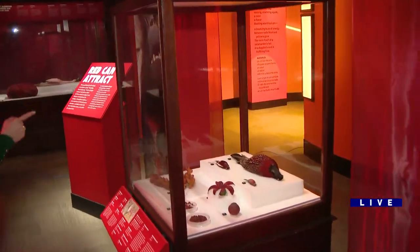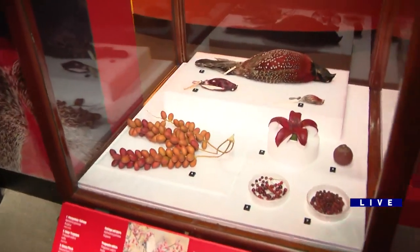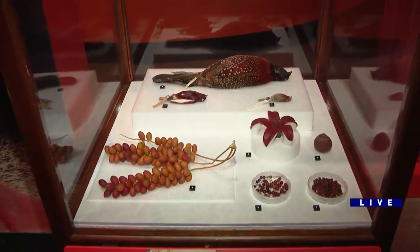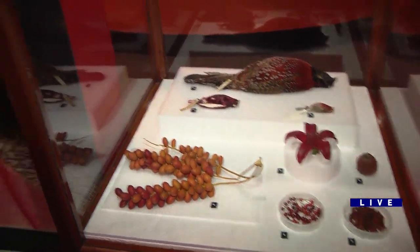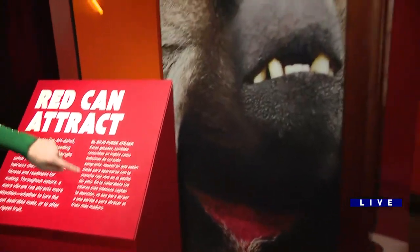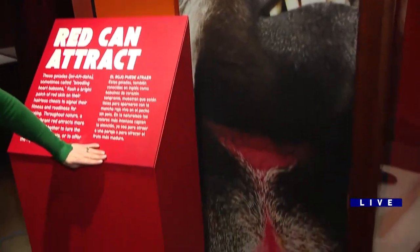Over here, they also show how red can attract. In the case of more items from their collection that have hues of red — like a finch, coffee berry models, and so on — and then this baboon that has a red chest, and that's how he attracts his mates.